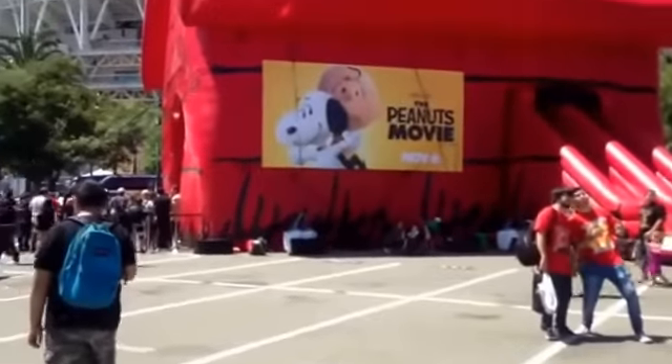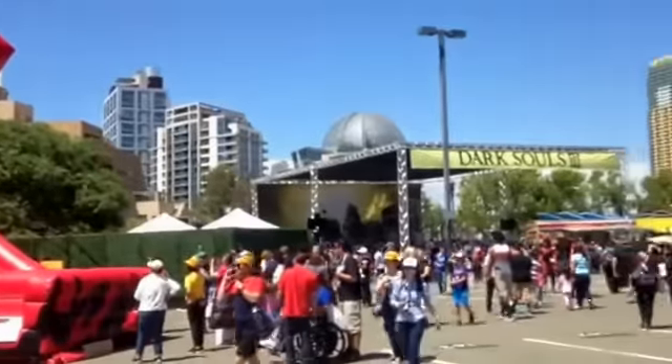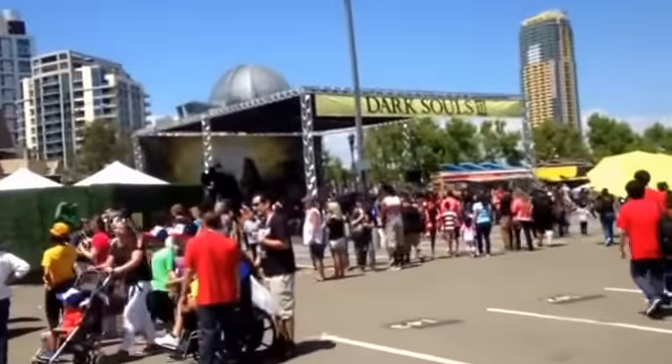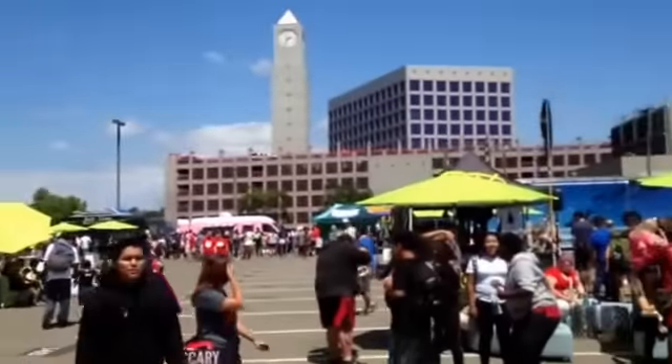Fun stuff, always cool. You do not need a badge for the Petco Interactive Zone — it's always a fun part of Comic Con to come check out. Sometimes it's overlooked even though it's pretty big and loud, just because there's so much going on at the convention center or the other part of the Gaslamp. So definitely check it out if you're out here the rest of the weekend for 2015, or keep an eye on it for 2016 and beyond.